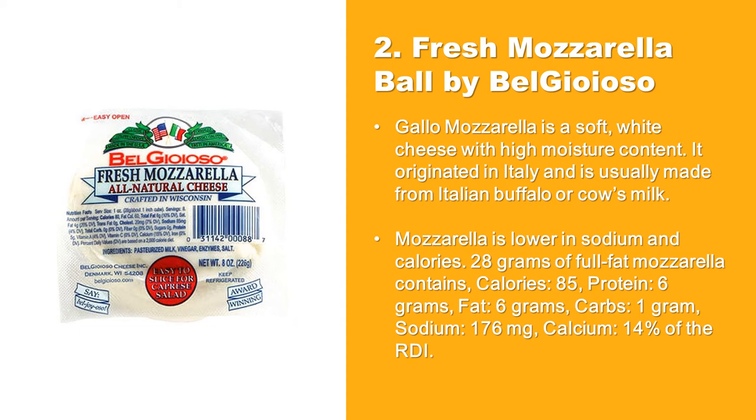Fat 6 grams, carbs 1 gram, sodium 176 milligrams, calcium 14% of the recommended daily intake.